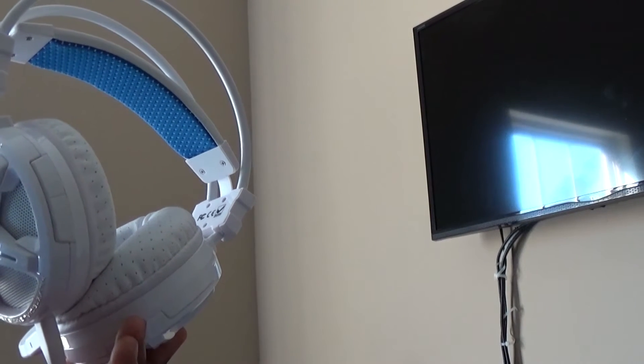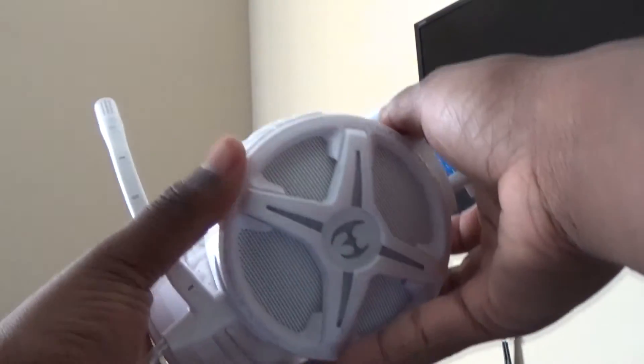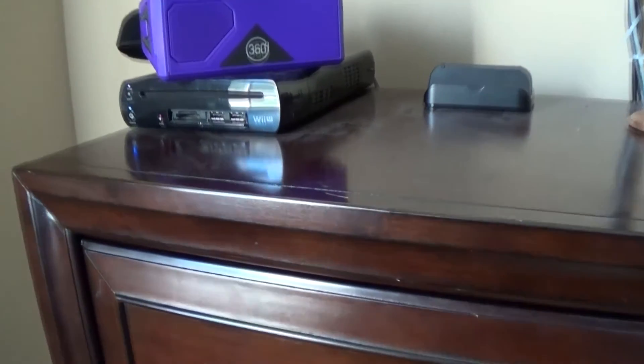Now let's talk about its design. The white design overall is really great — white and blue are my favorite colors, and just seeing this form factor on these gigantic gaming headphones makes it all the more better.